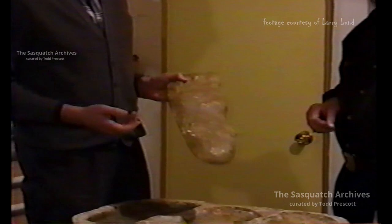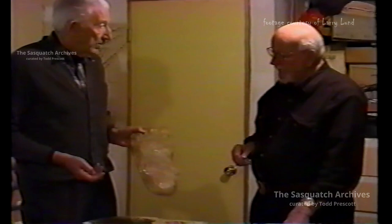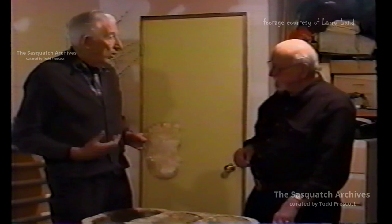My wife and I and another fellow went down there, because we were already interested in these things and had heard about casts made in British Columbia in 1941, and we just wanted to see what it was all about. This was made in Northern California, in Del Norte County, in the valley of a creek called Bluff Creek — a totally uninhabited area.